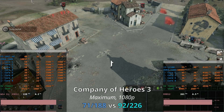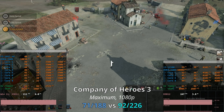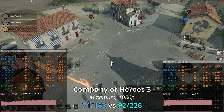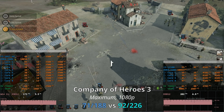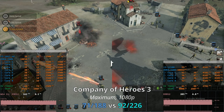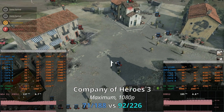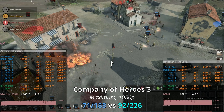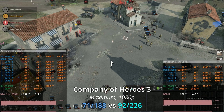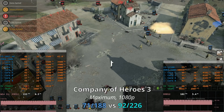The next tested game is Company of Heroes 3, which is new to my benchmarking. Here I test the maximum graphical preset. With the Xeon E5 we have 71 and 188 FPS, and with the Core i3 the result is slightly better at 92 and 226 FPS. This game has some severe problems with minimum FPS, as the gap between minimums and averages is more than 100 FPS. Nevertheless, the Xeon E5 is about 20–30% slower than the Core i3.